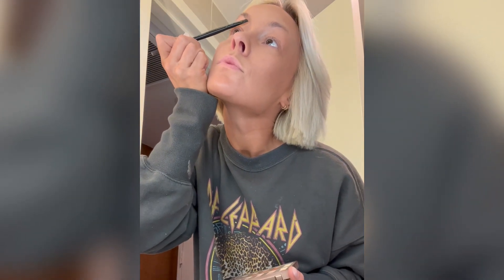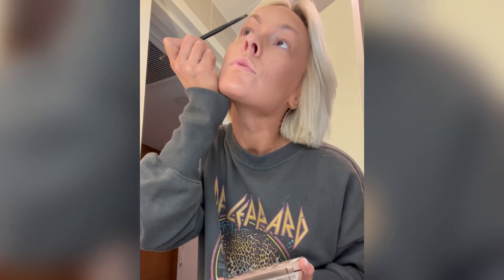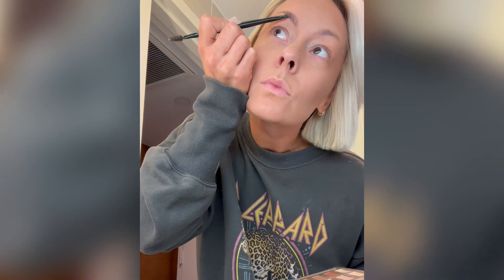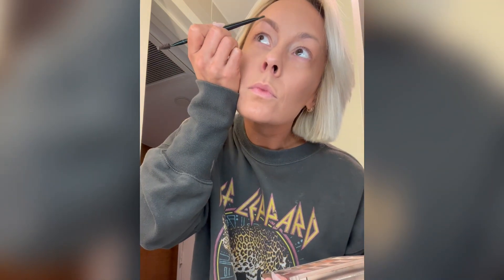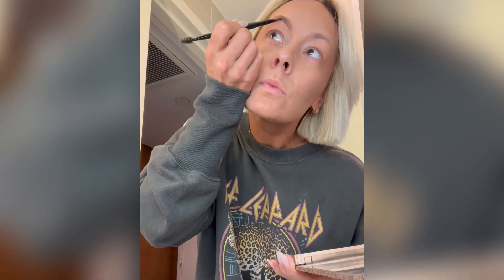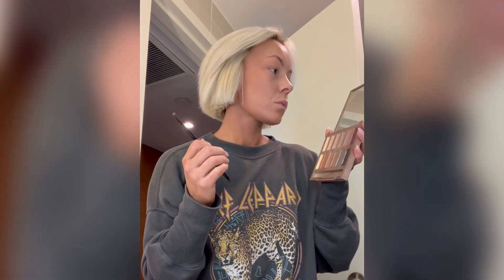Moving on to the eyebrows. I keep changing my mind on how I do eyebrows. I used to use an eyebrow pencil to be more precise, and then I switched to powder. I literally just use a darker powder in the eyeshadow palette. I start from the corner on the inside and move it out and up, then try to fill in the top of my arch as well. Right at the arch, I'm just starting to lose hair there, so I have to fill it up and out to create that arch. It's a hit or miss for me every single time — it's so frustrating.